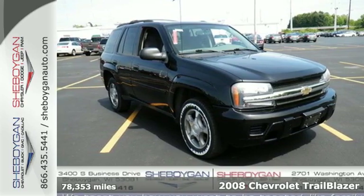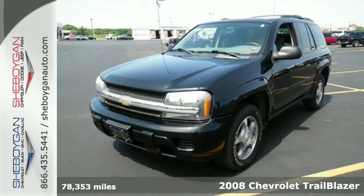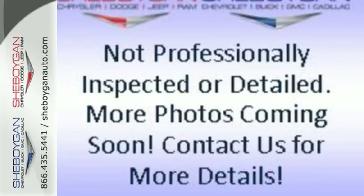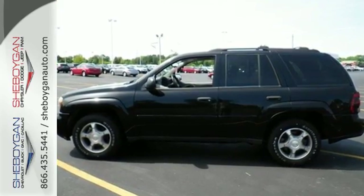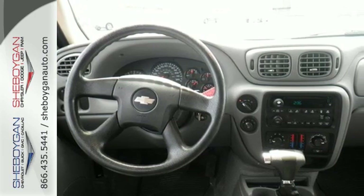Here's a 2008 Chevrolet Trailblazer. Features include OnStar Emergency SOS, the Homelink system, dual-zone air conditioning, a multi-speaker sound system with a CD player, numerous power accessories, and driveline traction control along with electronic stability control.